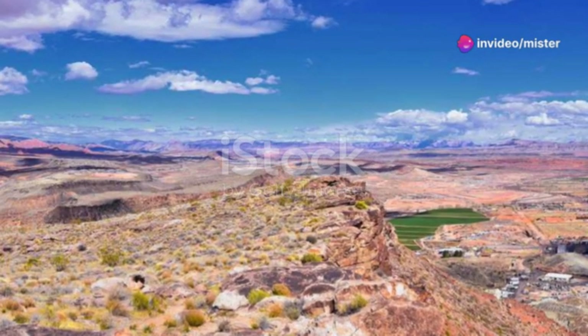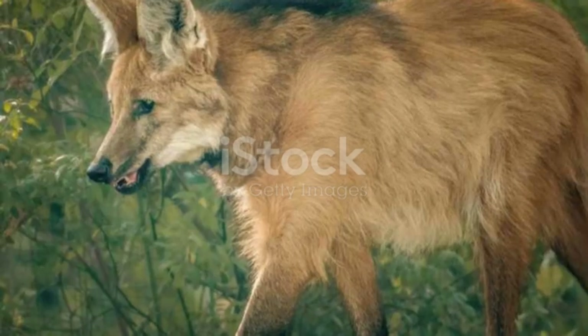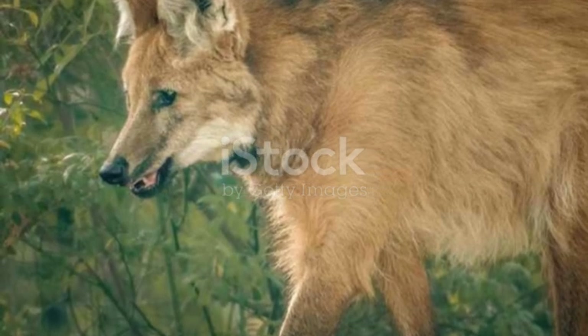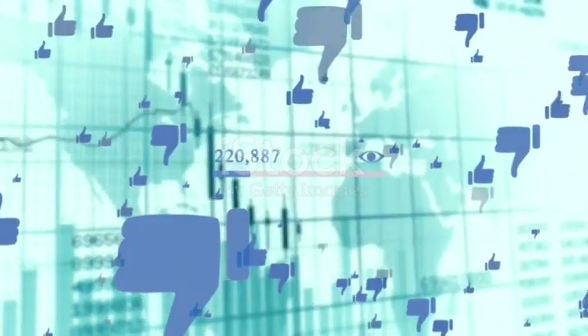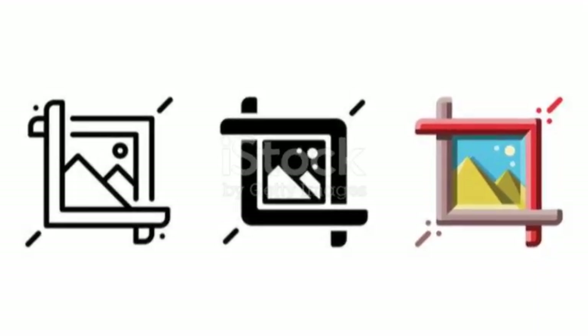So there you have it folks. Surviving on a primitive planet stuck in the 21st century is no walk in the park. But with the right skills and mindset, you'll not only survive, but thrive. If you liked this video, hit that like button and subscribe for more amazing adventures. Till next time, stay curious and stay adventurous.